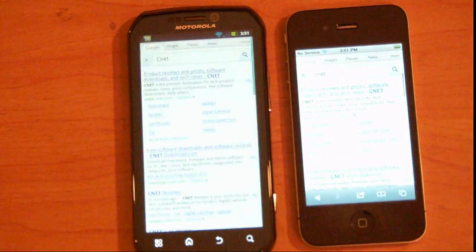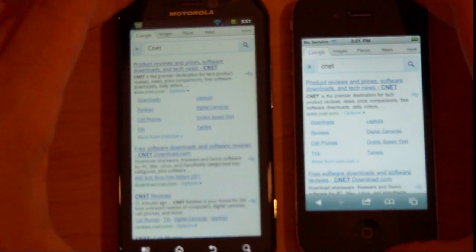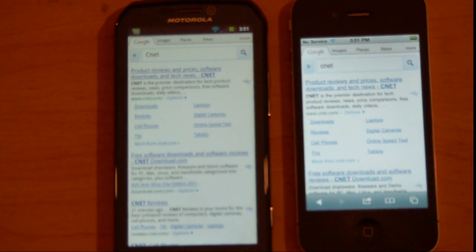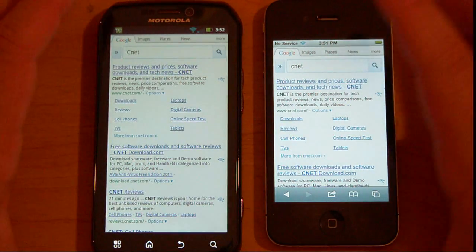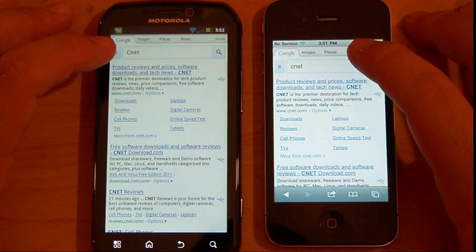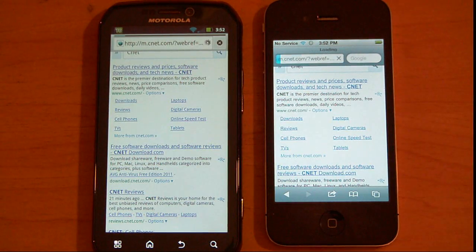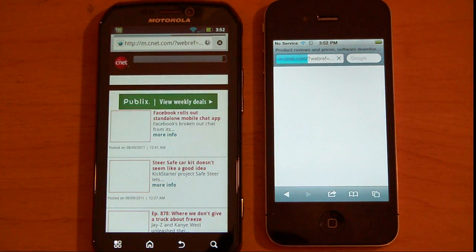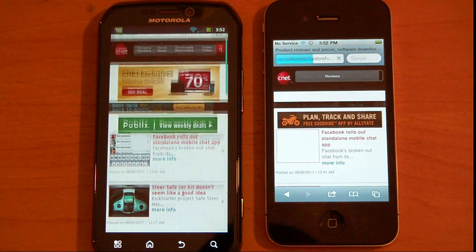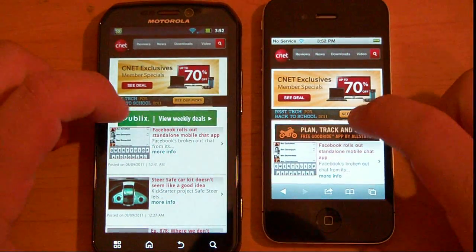Let's open the browsers. They're both already on Google search for the CNET website. I'm going to tap these at the same time. Both running on Wi-Fi. Photon is done. iPhone is done. Photon is significantly faster.